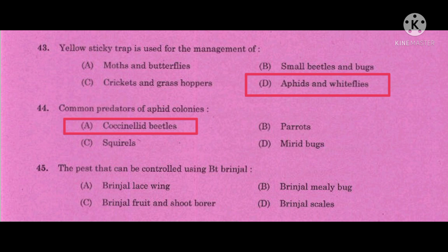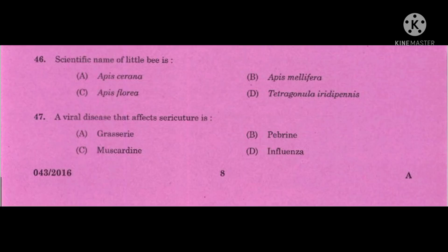Question number 45: The pest that can be controlled using Bt brinjal — the correct answer is brinjal fruit and shoot borer. Its scientific name is Leucinodes orbonalis.